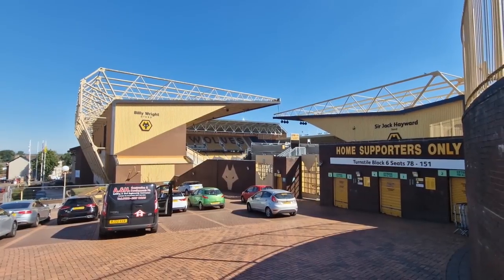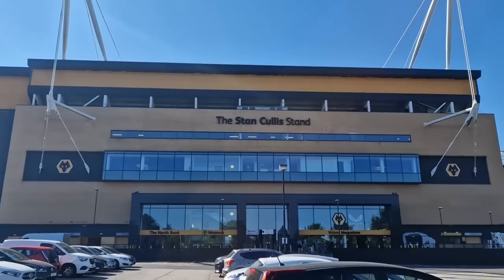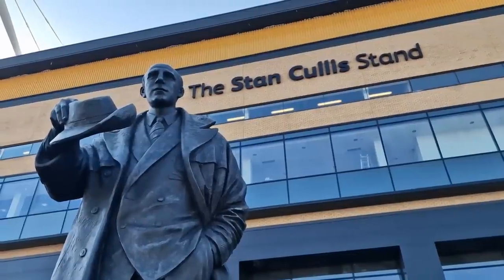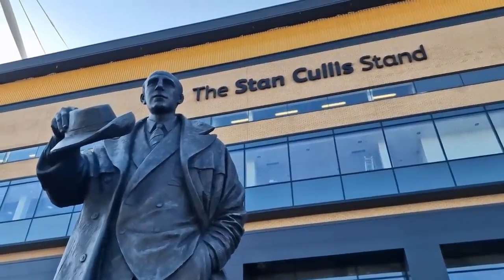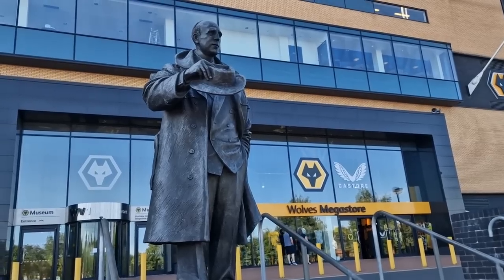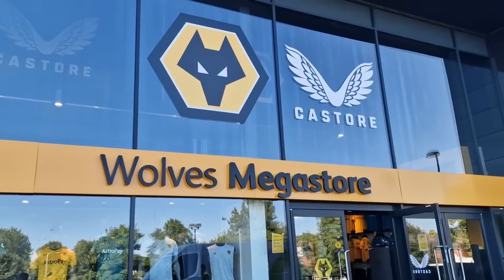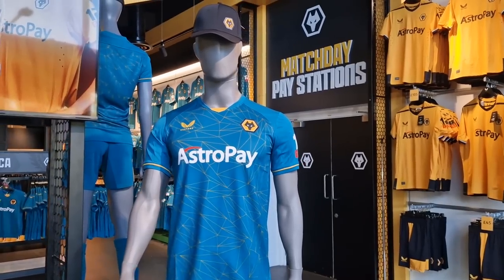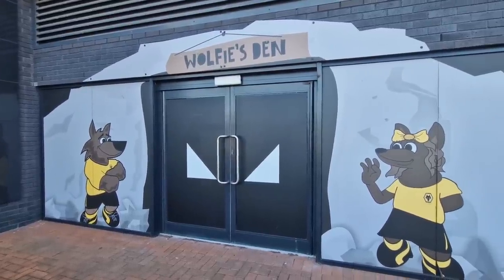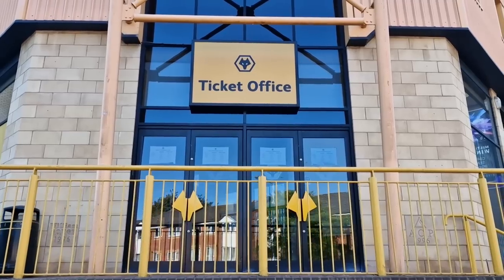When you get here, I highly recommend that you park up early and have a walk around the stadium. You'll probably come across the north side first — the Stan Cullis Stand, named after their greatest manager, Stan Cullis. You can find a statue of him outside, and this is home to the Wolves Museum and the Wolves Megastore, which we'll go into later. It's also home to Wolfie's Den, which I assume is some kind of kid's play area, and you'll also find the ticket office on the north-west side of the stadium.